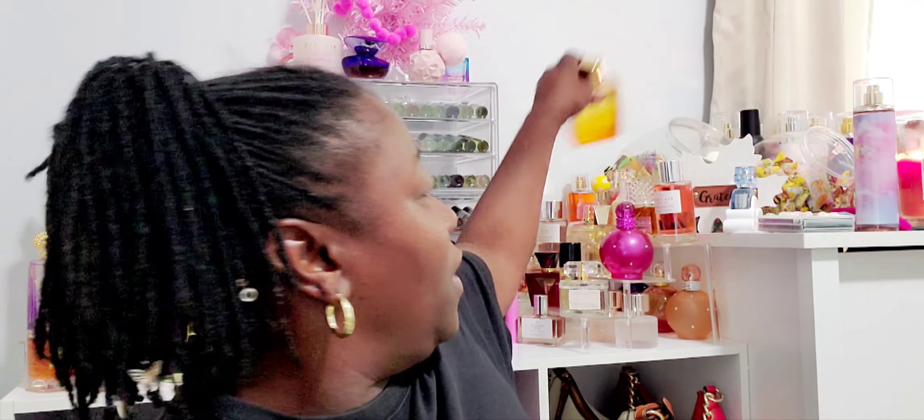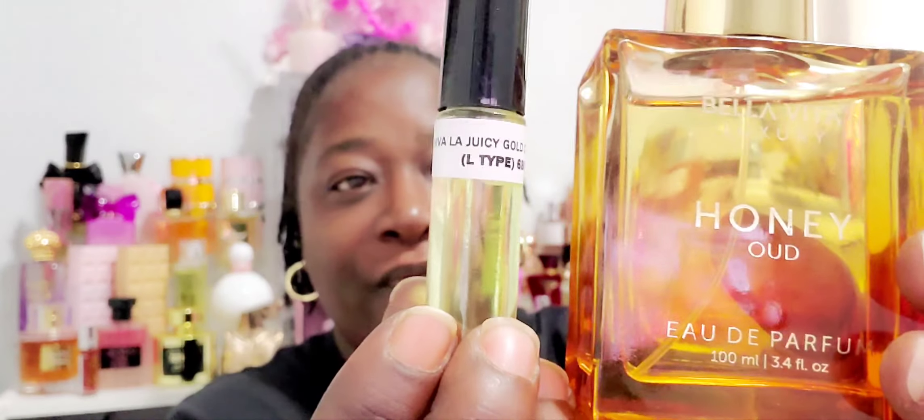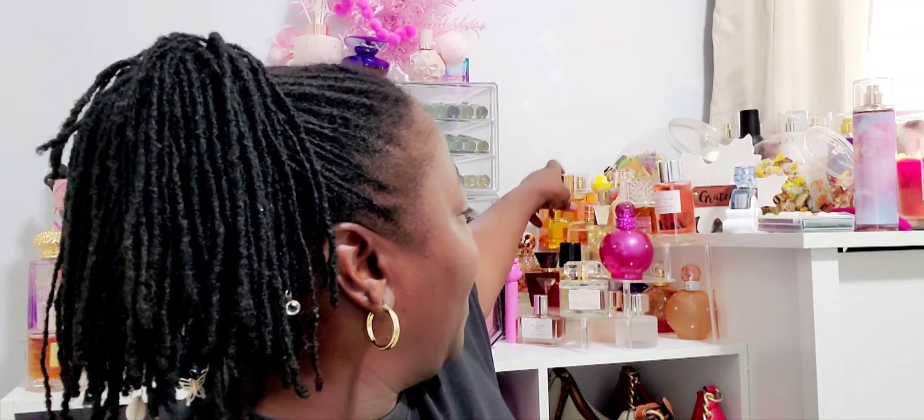I wore the Viva La Juicy Gold with the Honey yesterday — if you guys haven't seen my 'What's in My Bag' video, I wore those two together and it was delicious, very very good. I got a little bit used but I do wear my perfume every day, so I'm happy about that.